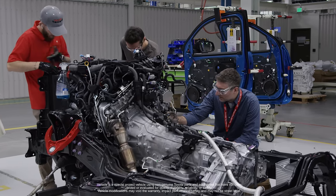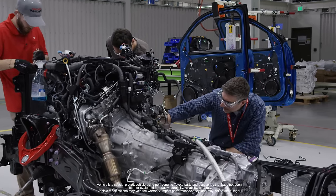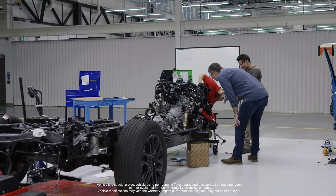We've got everything fit up — the fresh engine, the fresh transmission, fresh radiators, intakes, the whole nine yards.